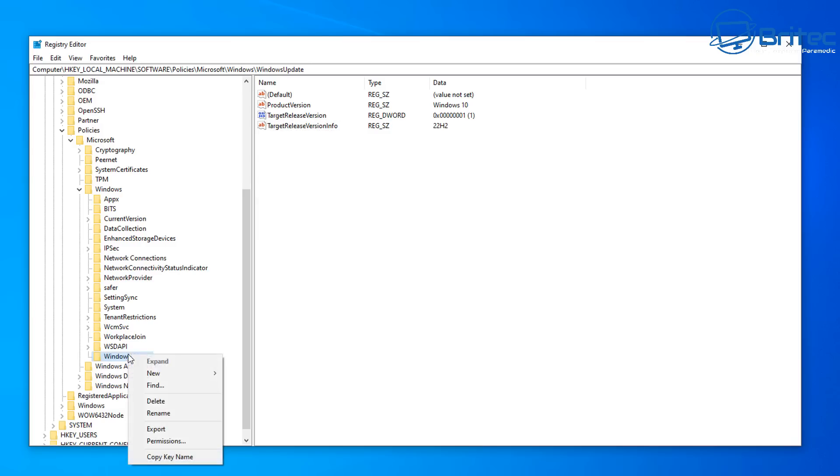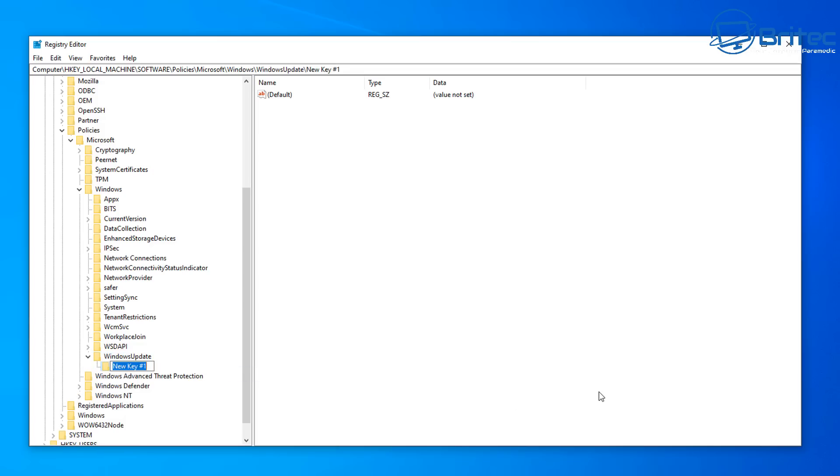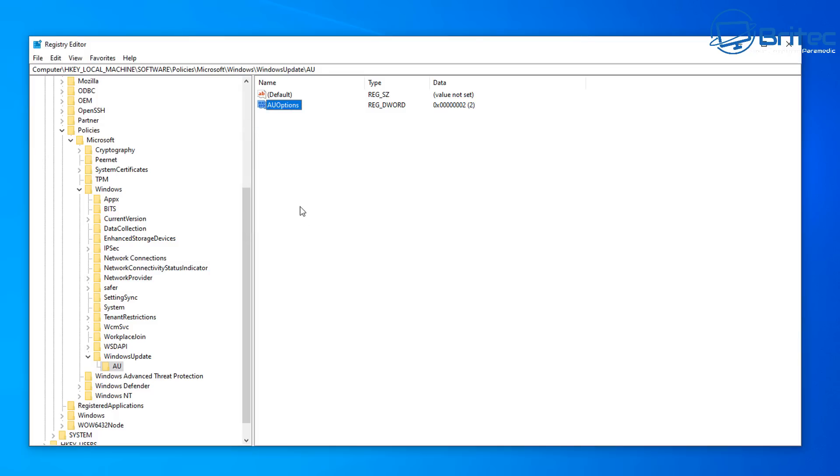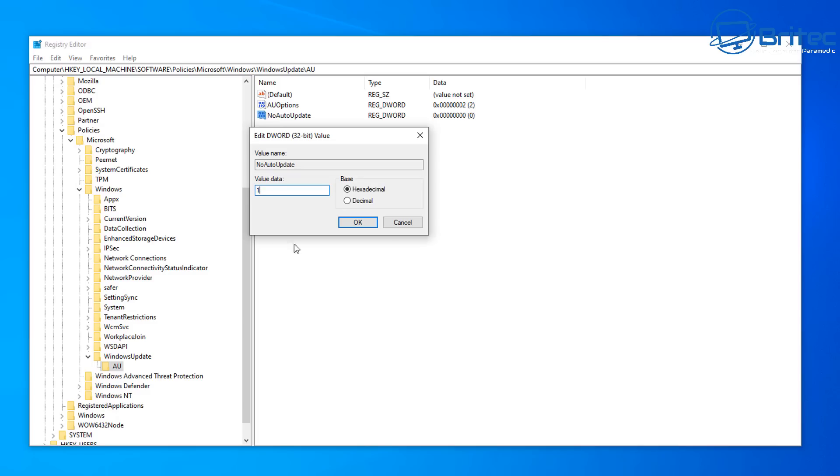Now to set automatic updates to manual. Inside the WindowsUpdate folder, create a new key called 'AU.' On the right-hand pane, create a new DWORD (32-bit) Value and call it 'AuOptions.' Double-click on it and give this a value of 2 — that matches option 2 from Group Policy. Then create another new DWORD (32-bit) Value called 'NoAutoUpdate.' Double-click on it and give this a value of 1, which tells the machine we don't want automatic updates and want to do it manually.